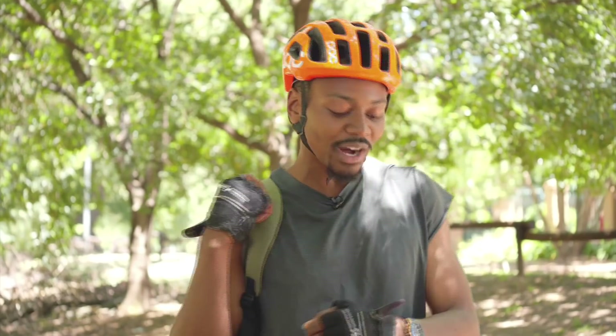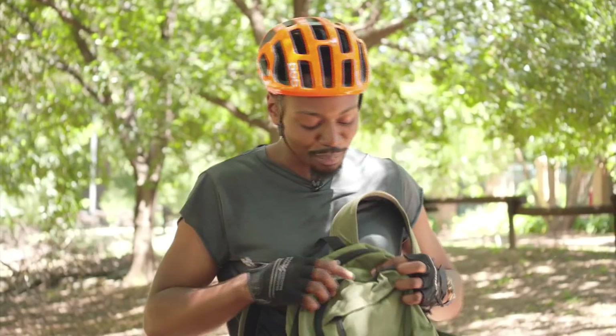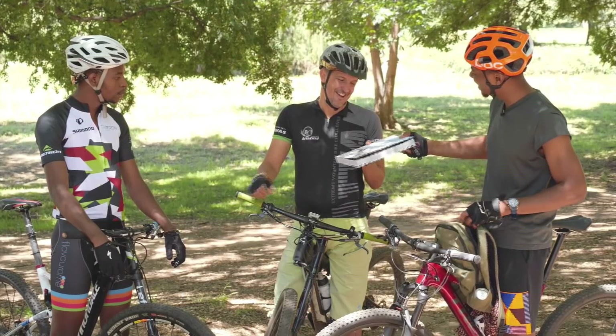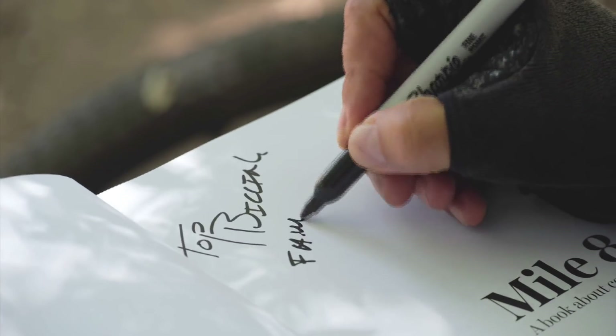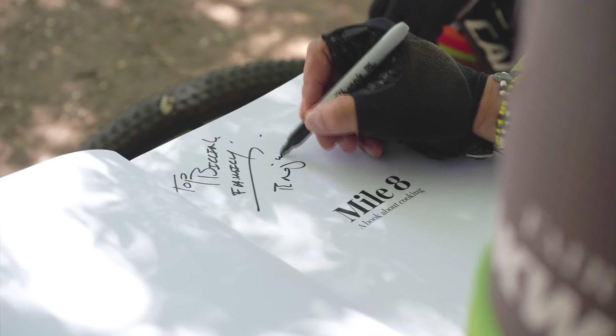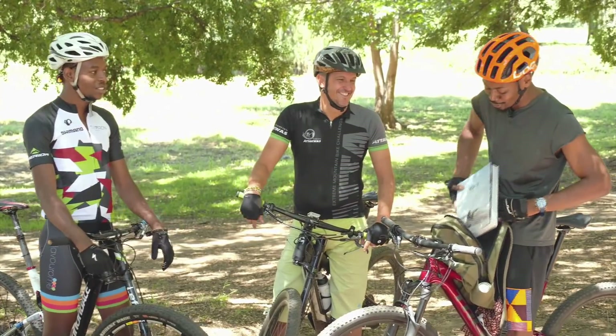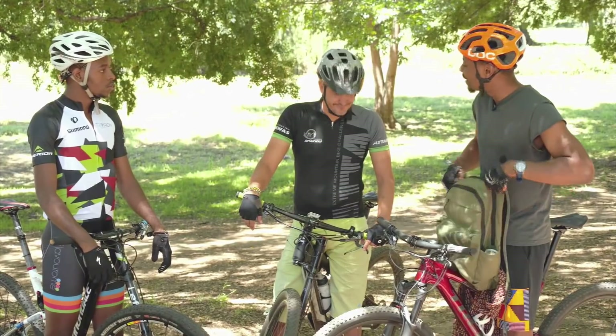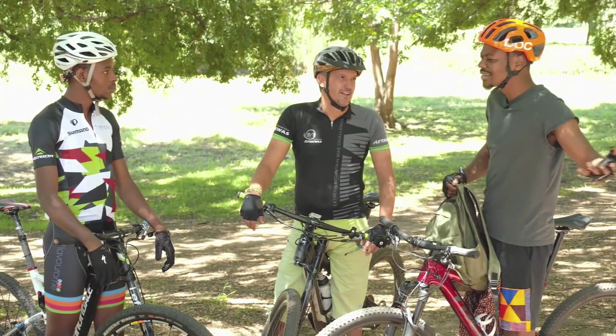You inspire so many people and you still have time to write a book. That's why I wanted to ask you to sign this copy of Mile 8 — would you do the honor? Absolutely. Mile 8 is a cookbook and a personal culinary journey from childhood to now. Thank you so much for an amazing day, for showing me around Saint and for introducing me to awesome people and this amazing ride.